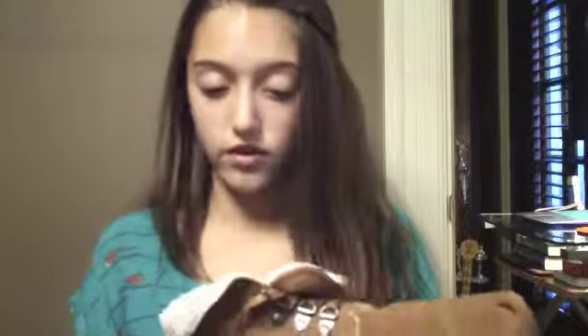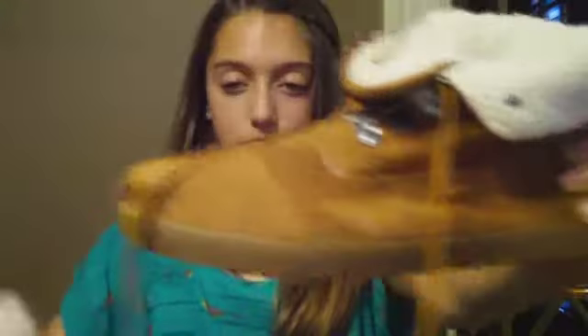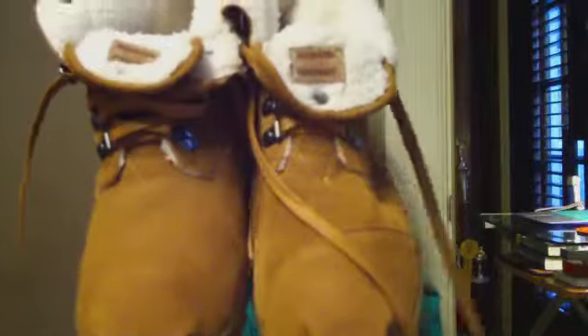The next thing I got are these Toms. They're like a mixture of Uggs and moccasins and Toms all together, which is awesome. Since they're Toms they're way better than Uggs and moccasins. Inside they're all fuzzy and they just look so cool and they're really comfy.